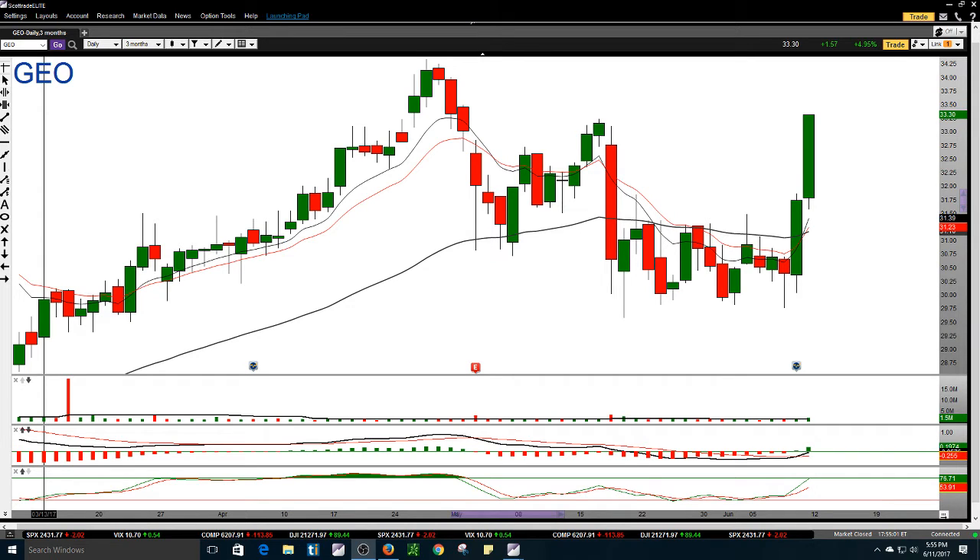Hey, what's going on guys? Today is the 11th of June 2017. I'm going to be going over this week's trade ideas.